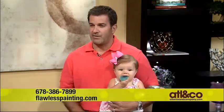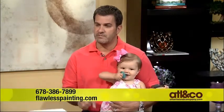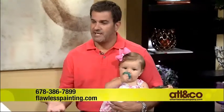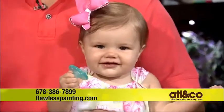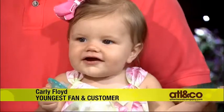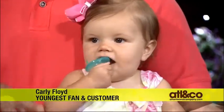The reason I brought Carly on TV is because we transform lots of nurseries for people across Atlanta. Taking care of the little ones is obviously of major importance. We use low VOC and no VOC paints — that's what we used for Carly. Environmentally and allergy conscious, it's very safe for the little ones.